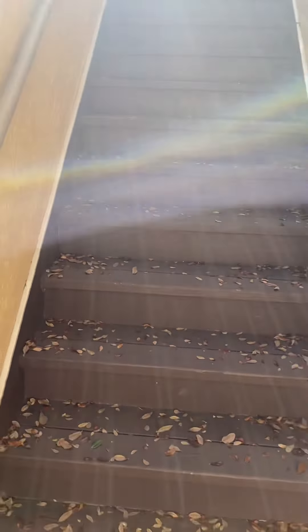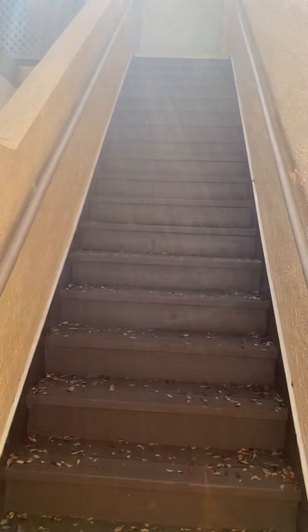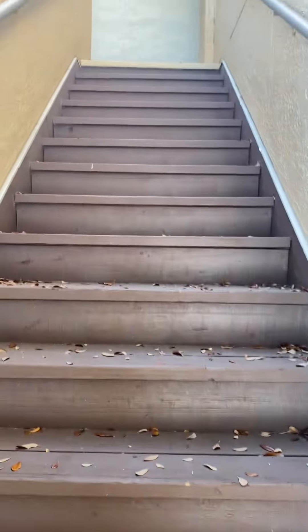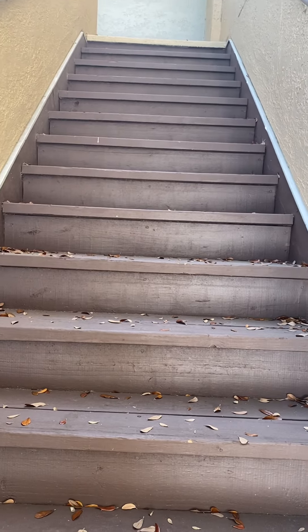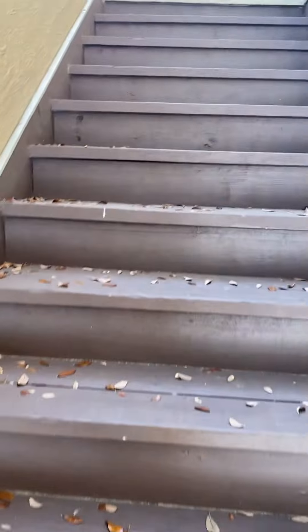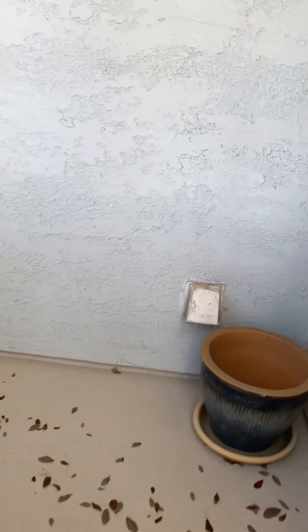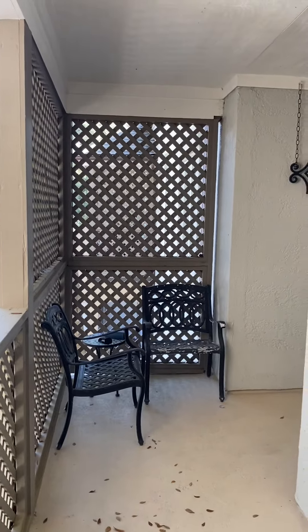Sorry about the sun glare — it's a super bright day out here. These are the steps going up. I'm taking the shot from about three steps up right now. It's 18 steps up total, which takes you to your front porch. It's a covered porch.